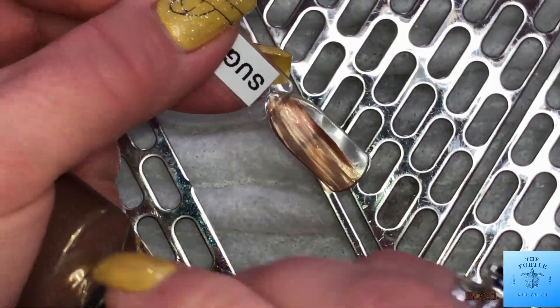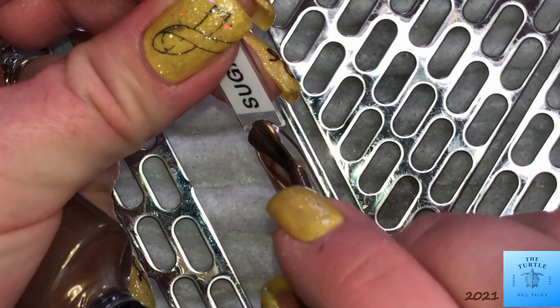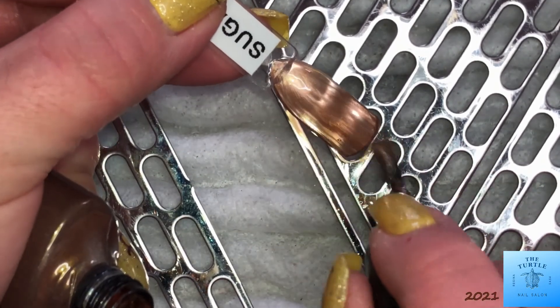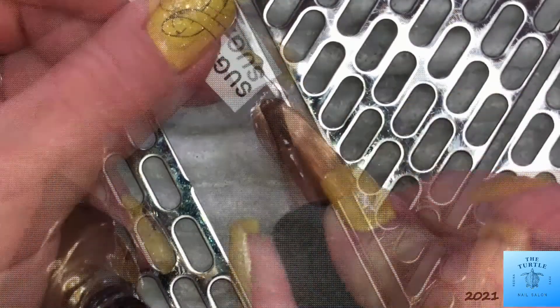And then Sugared Spice is a gorgeous, shimmery, brown type — I can't even think of the right word.